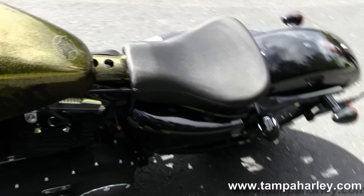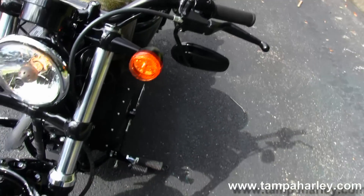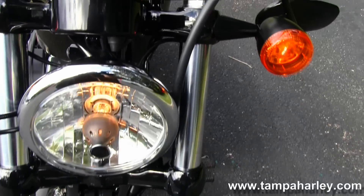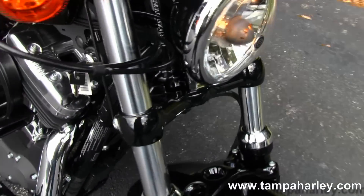Absolutely beautiful. Out front we have the low-rise handlebars, the slam speedo, and under-bar mounted mirrors. This is a 2013 in stock. It's a gorgeous bike — lightweight, fast, nimble, fun bike to ride.